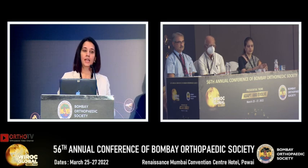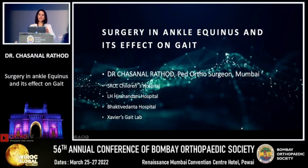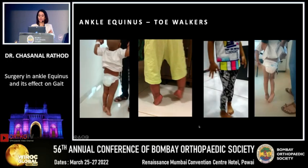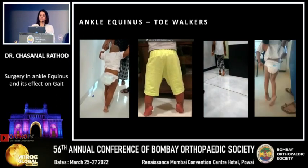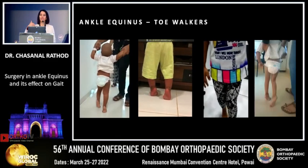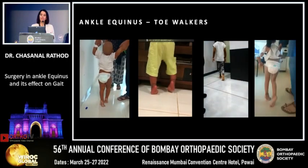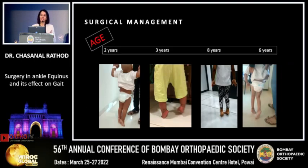Good afternoon everybody. I'll be talking about the various problems where we see ankle equinus, how they are managed, and how gait affects these children. Looking at this slide closely, there are nearly four children walking on toes, and each child has a different pattern of toe walking, affecting the joints proximally differently. Management also changes for each child depending on the age, and every age group may require different types of procedures.